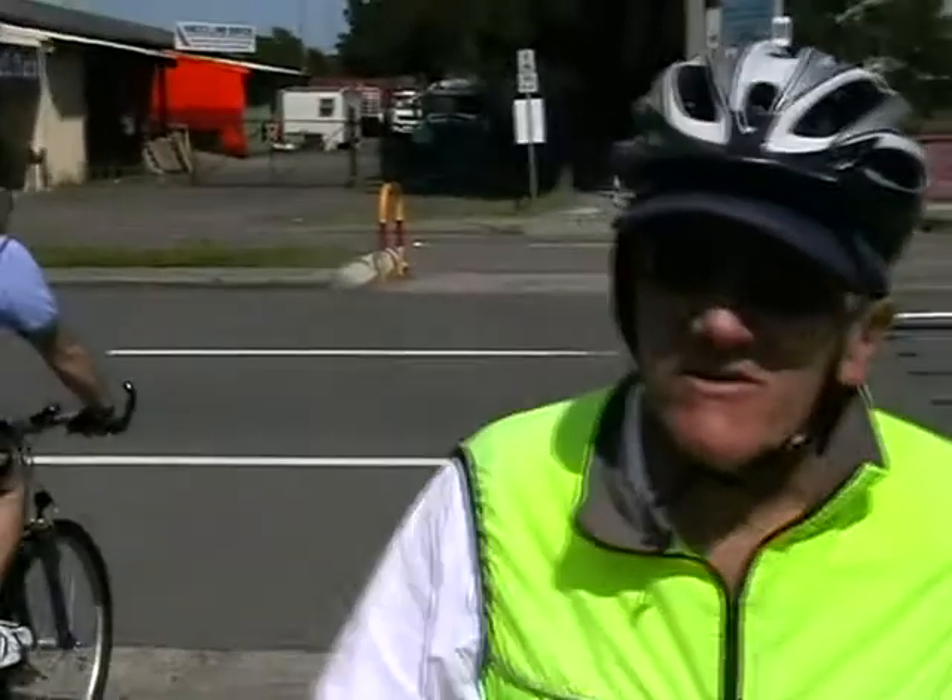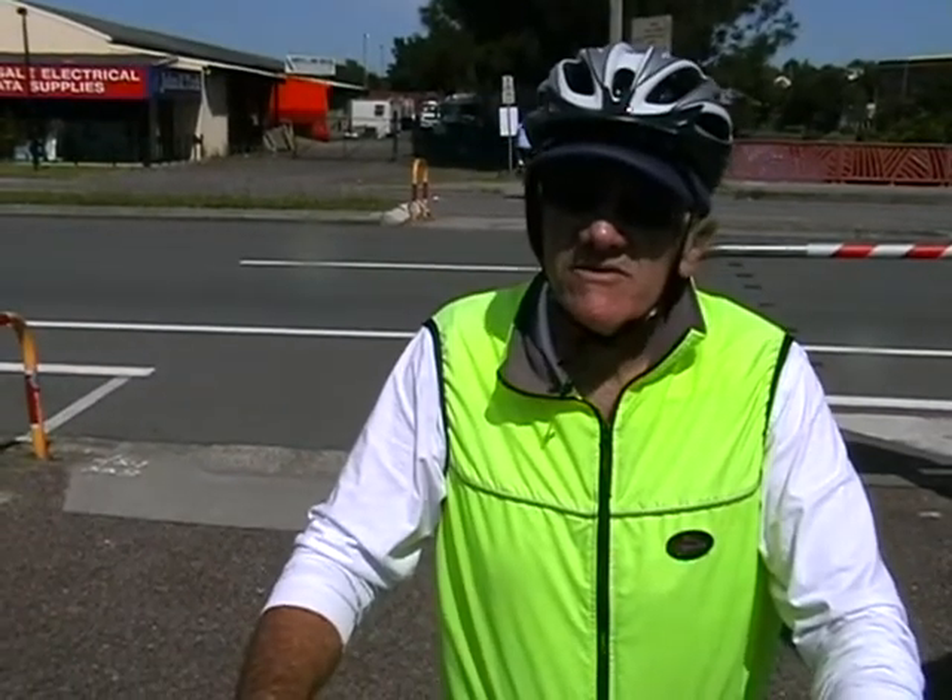There definitely should be a better crossing arrangement there. It's quite dangerous and hundreds of cyclists use it. I think a pedestrian crossing would certainly be the way to go.